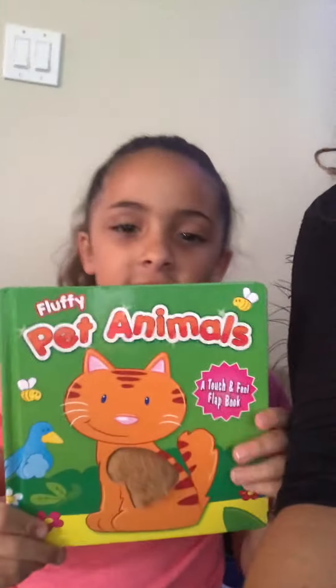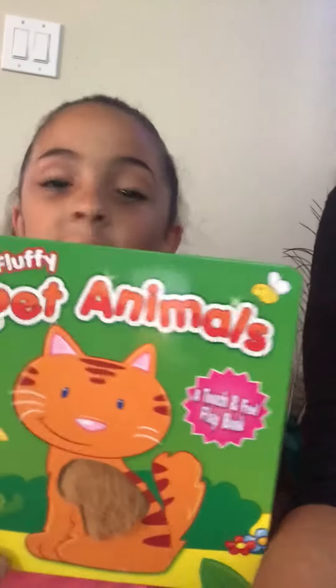Good morning my amazing students. Today we have a book and a special guest. What's your name? Evangeline. And how old are you? Seven. And can you show us the book that you're going to read? It's called Fluffy Pet Animals. Alright, let's get started.